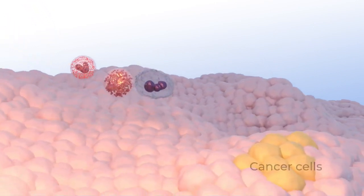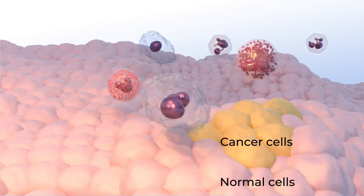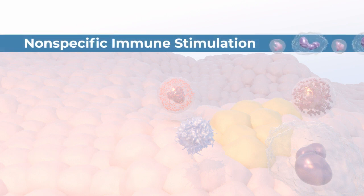Immunotherapy uses different ways to boost the immune system to do a better job of killing cancer cells. This video describes one type of immunotherapy called nonspecific immune stimulation that is used to treat cancer.